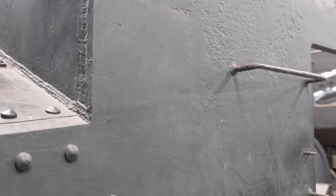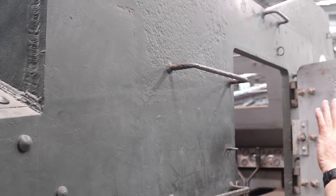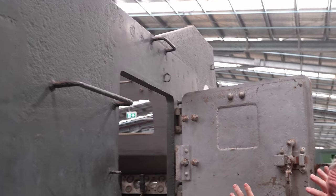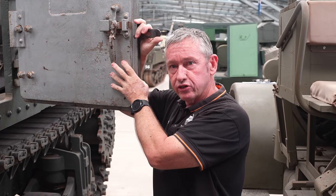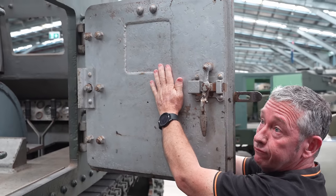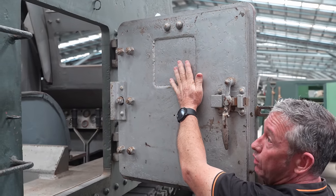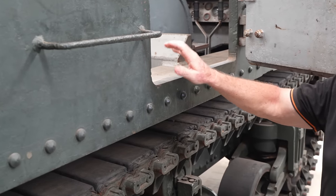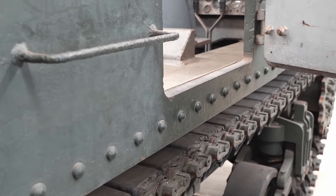They essentially pulled the top casemate off the Grant and used Australian armour plate to build the upper part of this structure. They left the doors in place, as opposed to the Sexton, where the doors were removed. This part here would have been one of the visor blocks — they've just welded another plate on there. Same thickness as the Grant's: about 38 millimetres on the side and front of the vehicle.